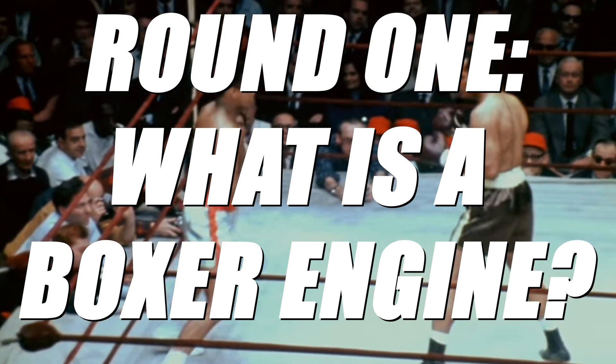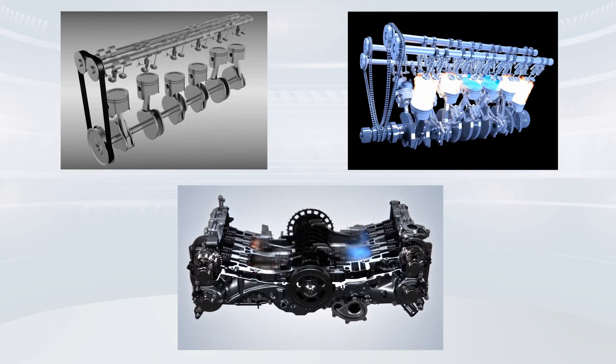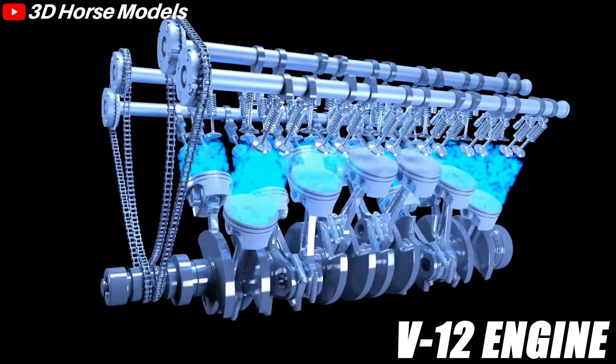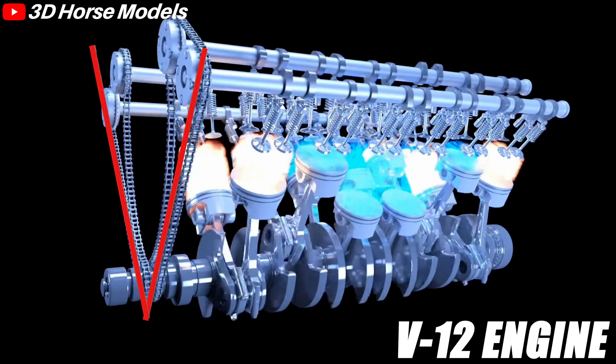Before we can understand why Porsche loves it, we should first have an idea of what a Boxer engine is. There are multiple ways to arrange the cylinders in an engine. Typical layouts include inline engines, where the cylinders are in a straight line, and V engines, where the cylinders form a V shape.